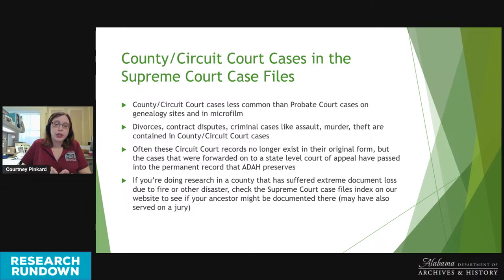If you're doing genealogy research in a county that has had extensive document loss due to fire or other disaster, you may want to check our Supreme Court case file index to see if any cases mention your ancestor. It may not give you much genealogical information, but it will at least place your ancestor in a geographic location at a specific time.